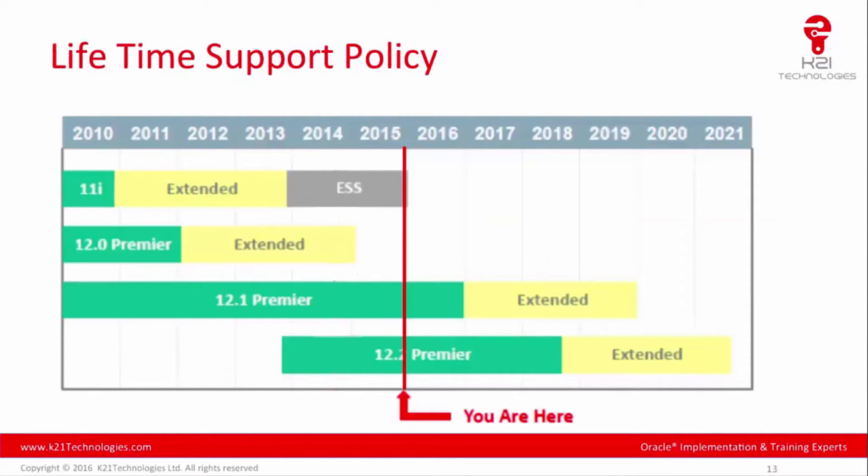Looking at Oracle eBusiness Suite's lifetime support policy, both 11i and 12.0 Premier as well as extended support ended well before 2015. Additionally, 12.1 Premier support is also coming to an end in 2016.